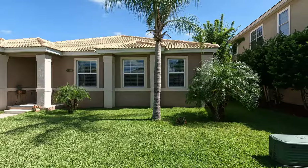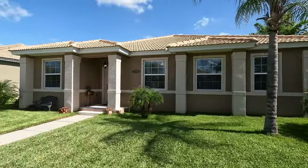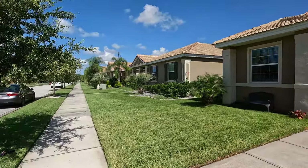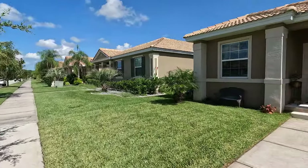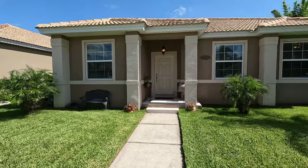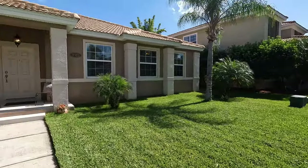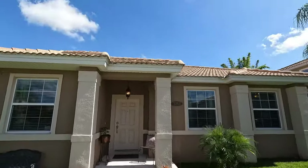If you've been looking for a home in Venetian Bay, then you've found the right video. This home was constructed by the original owner in 2014 and features three bedrooms, two full bathrooms, as well as a two-car garage. It also has just a little over 1,750 square feet. Let's go take a look inside.